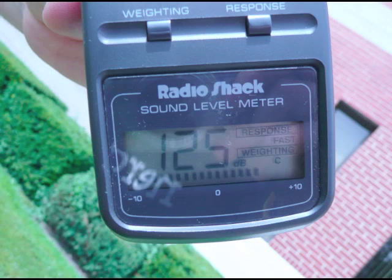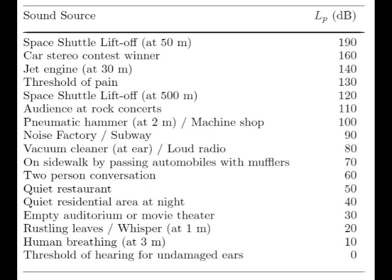It turns out that these things are really loud. Ours pegged at 125 decibels on a C-weighted scale. Just to put that into perspective, if you were 500 meters away from a space shuttle liftoff, the sound level would be about 120 decibels. The threshold of pain is 130. Ear damage starts to occur at 85. So these things are dangerously loud, especially if you're in the stands at a soccer game standing right next to somebody blowing it all day long.